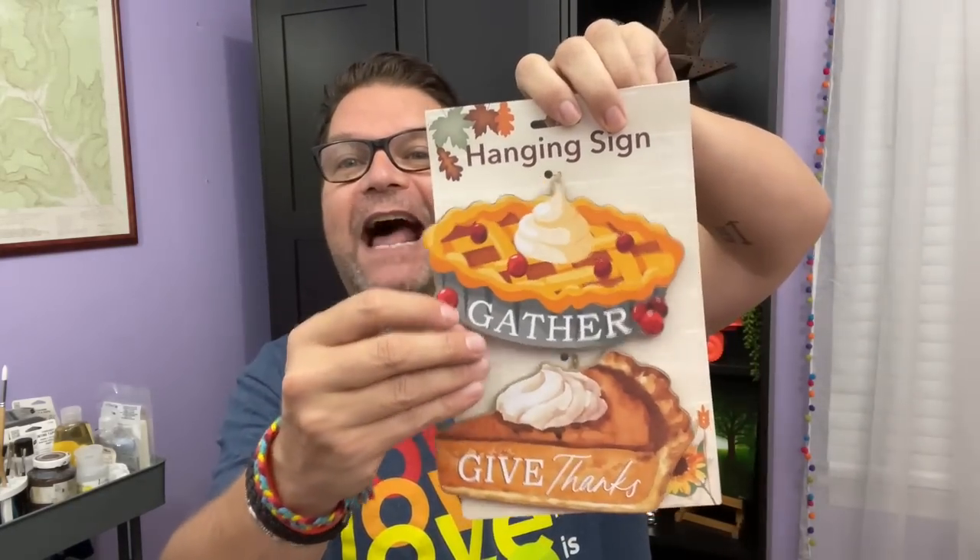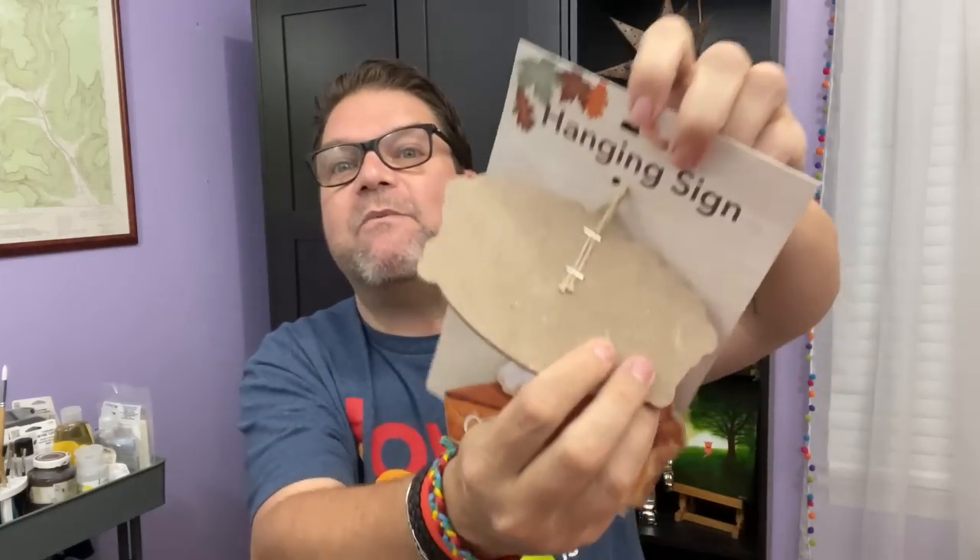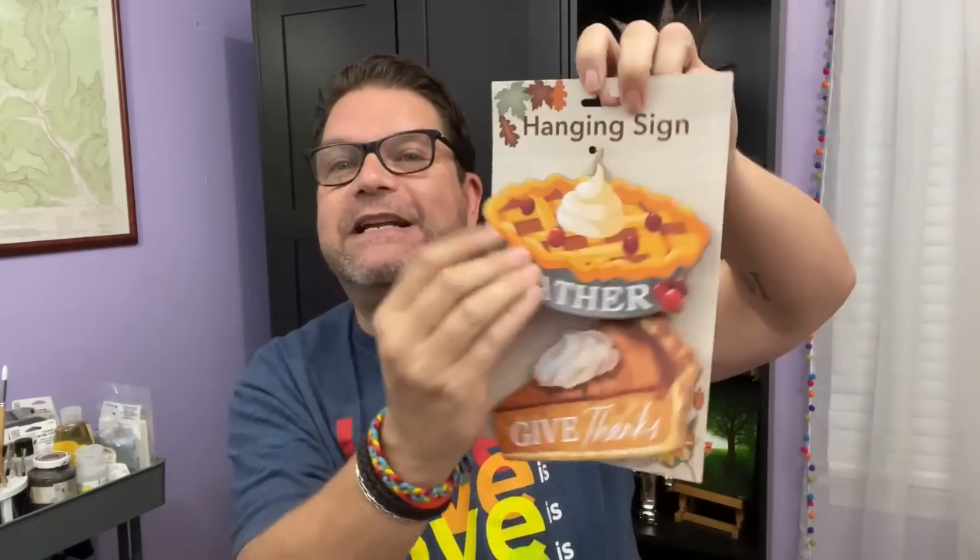More fall stuff — so cute. They have these hanging signs and it's a set of two. One is a pie that says gather, and one is a slice of pumpkin pie — or maybe cherry pie. How cute is that for a wreath or something? I think that could be so fun. It's very easy to take apart if you need to. I was freaking out when I saw that.